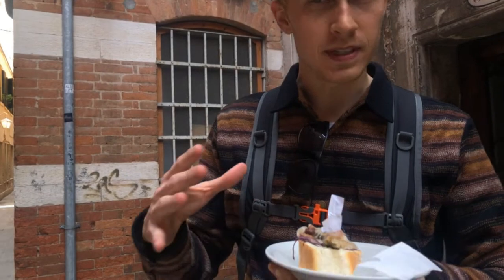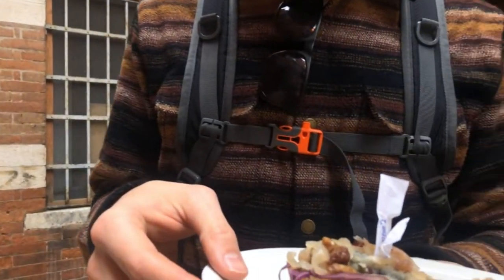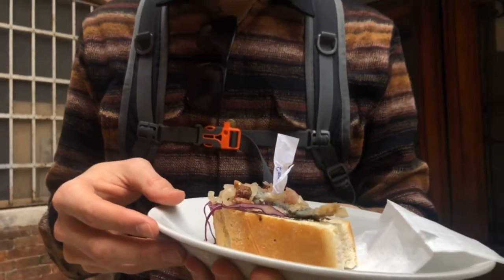This is Cicchetti. They're usually topped with different meats, fish, or cheese. This one has a sardine on it, and it still has a full tail, head, scales — everything.